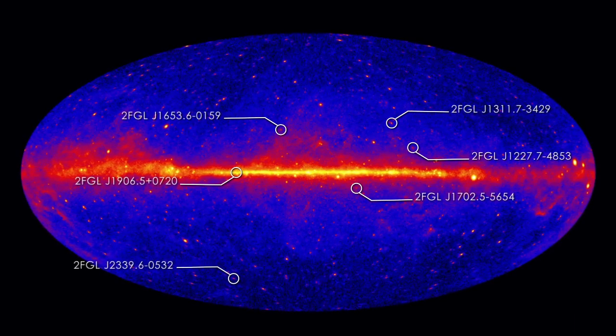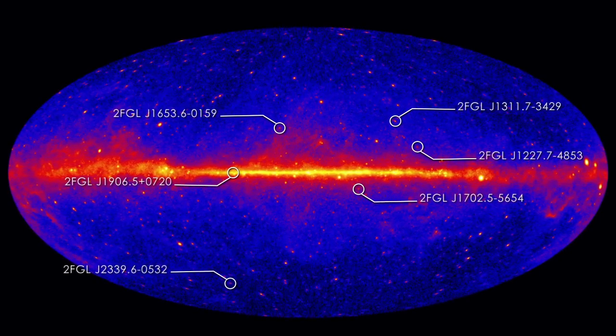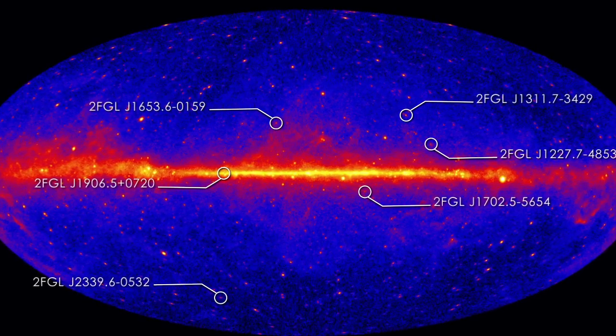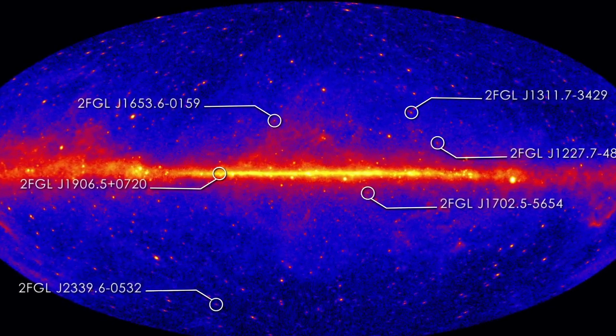Despite intense searches at radio wavelengths, which is the standard way in which people find pulsars, and also looking at the gamma rays themselves, no pulsations had been seen. So something was unique about these six objects, and I thought that's where the discovery space is going to be. If we can track down what those are, we would have a good chance of finding something new.